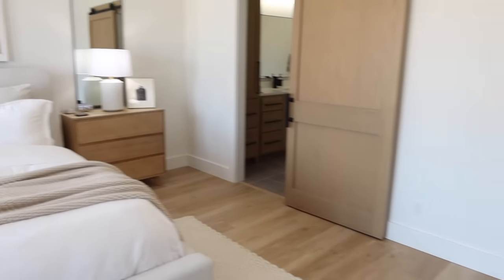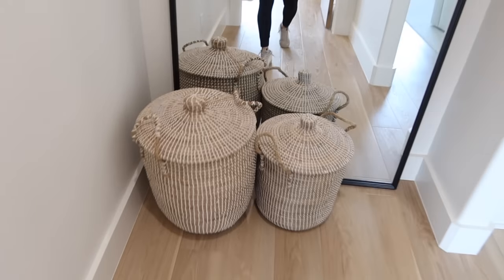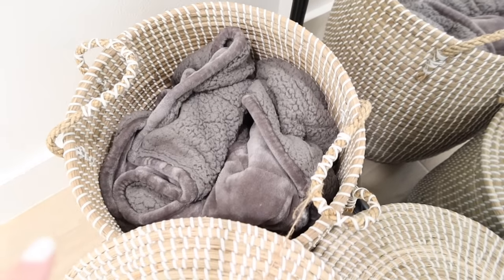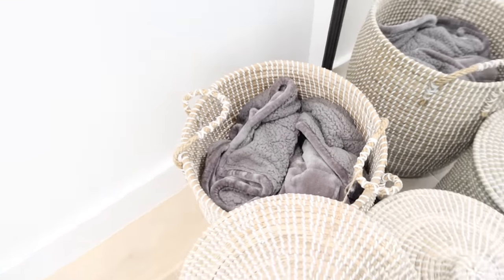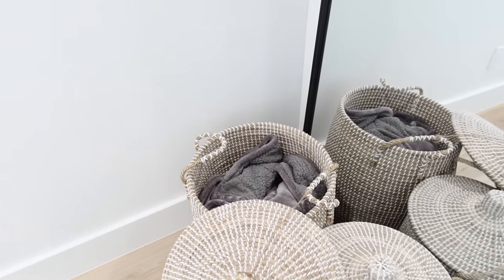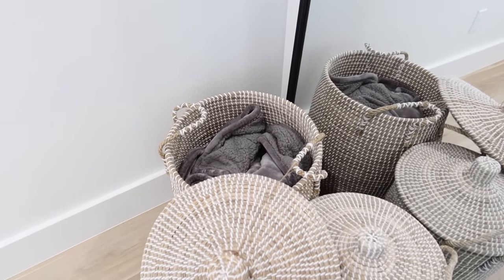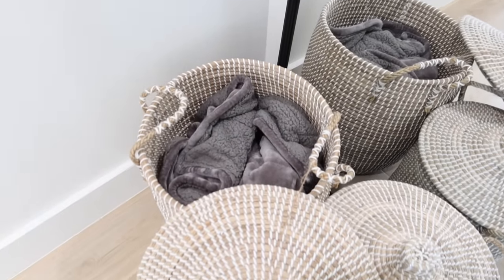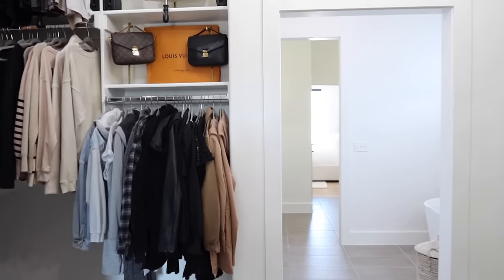Since we're talking about our bedroom — the other thing I want to mention is this weighted blanket from Amazon. I used to keep it in a basket in our hallway. I could not live without it, just for anxiety and sometimes when I'm sick or have a headache or just need a break. This blanket is so calming to me.